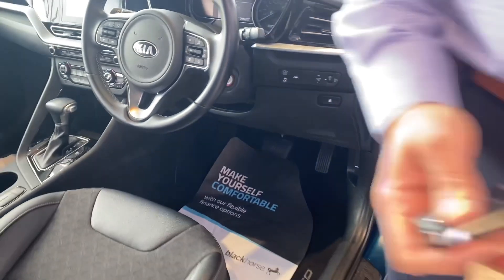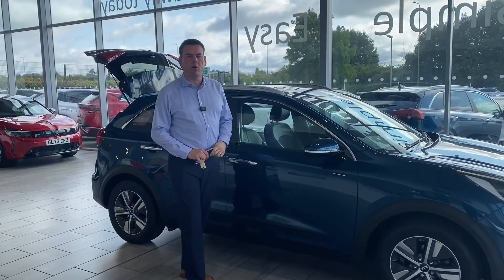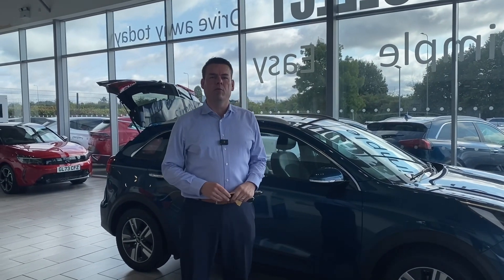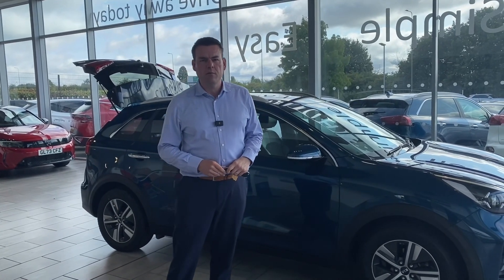The 1.6 petrol hybrid is great on fuel and it's ULEZ compliant for the low emission zones too. Don't miss this — great value for money and one of our most popular sellers. Reserve it on our website for £99 and get in touch with Peter or Shaleem on 01844 21 55 66 to arrange your test drive. We're here to help and guide you through the process. Thanks for watching — we'll see you very soon.